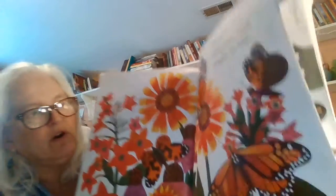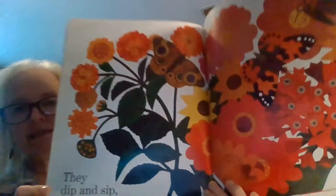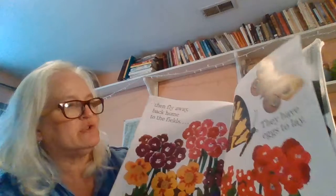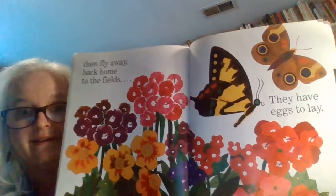Do you guys know what we call that long tongue that butterflies unroll? It's got a special name — they call it a proboscis. And then fly away, back home to the fields — they have eggs to lay.